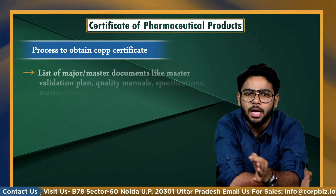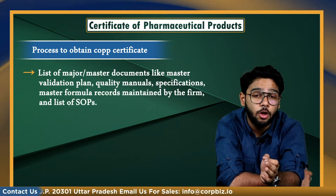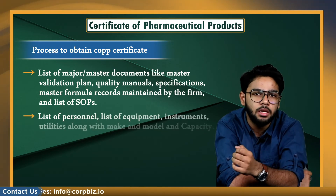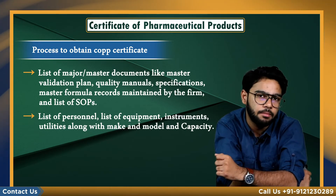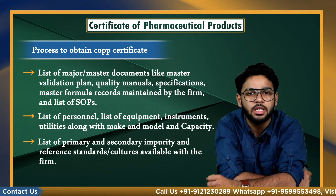A list of major documents is also required, including the master validation plan, quality manuals, specifications, master formula, records maintained by the firm, and list of SOPs. Additionally, the application requires a list of personnel, list of equipment and instruments, list of utilities along with make, model, and capacity, and a list of primary and secondary impurity and reference standards and cultures available with the firm.